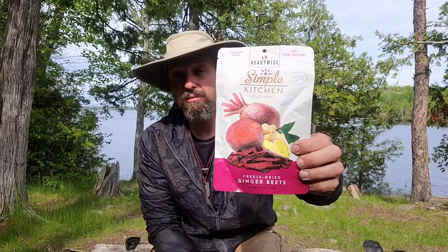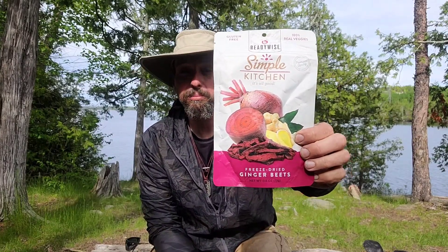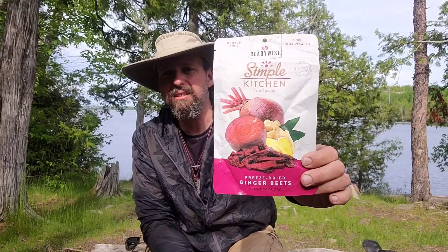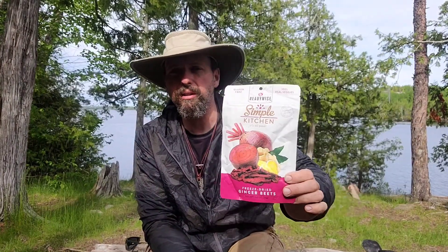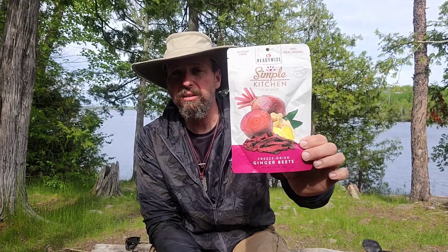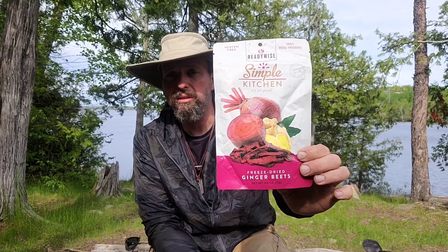Welcome back to Burning River Bushcraft. Today we're going to be taste testing the ReadyWise Simple Kitchen Ginger Beets. The Simple Kitchen line from ReadyWise is not really designed to be used as strictly camp food or backpack food or anything like that. This is something that's going to work well to stock your pantry with. This would work just to grab on your way out the door. It has a long shelf life on it. I've got it here on a canoe trip with me and we're just going to give it a taste.